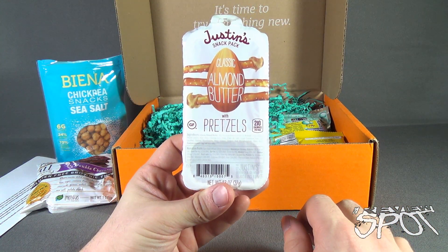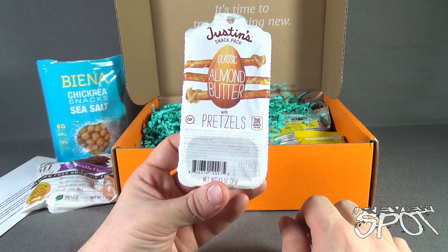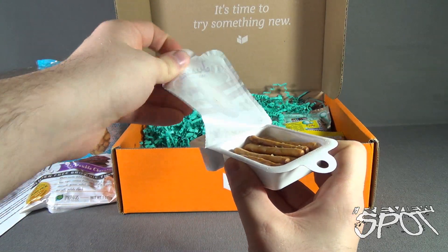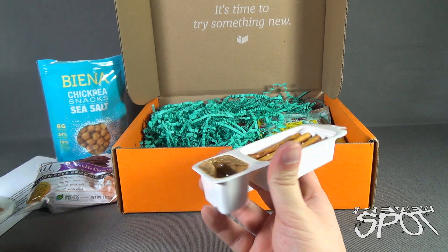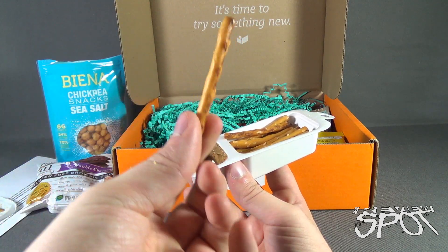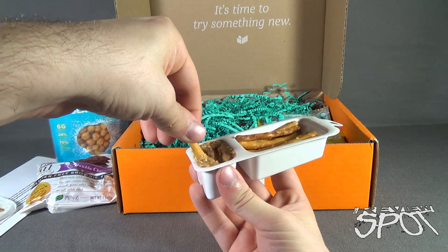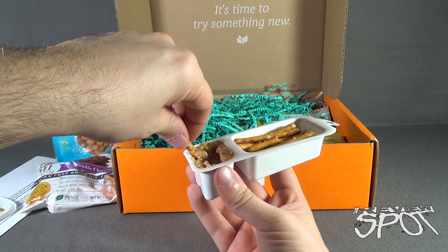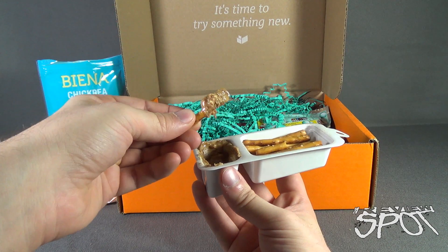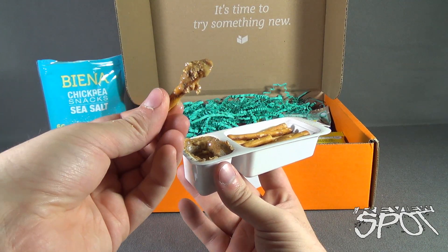Moving along, we've got classic almond butter with pretzels from Justin's snack pack — 210 calories per pack, also gluten-free. This brings me back to school days with the little snack packs — I usually went for peanut butter but there was cheese too. This is a much healthier alternative. I'll dip a pretzel stick into the almond butter — being a more natural alternative, you'd need to mix it around a bit to get all the oils and solids combined.